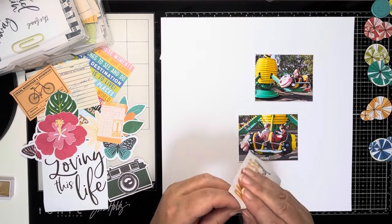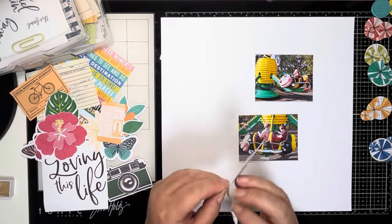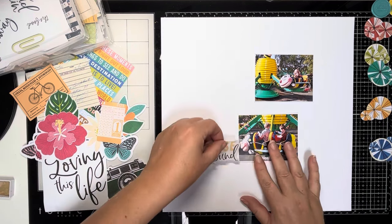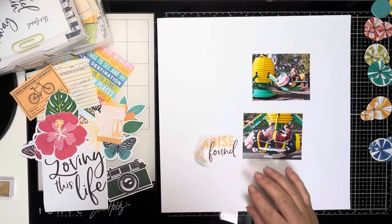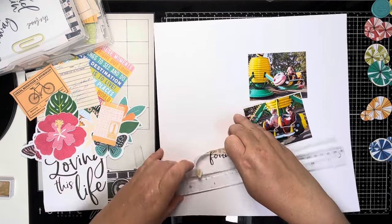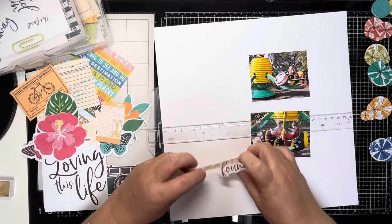Hi, thank you so much for joining me today for day 25 of Scraptember 2023. Today's prompt is to use mixed alphas. I've decided to document these two photos of my children at Noseley Safari Park on one of the rides there back in 2010. It was for my nephew Ollie's birthday.